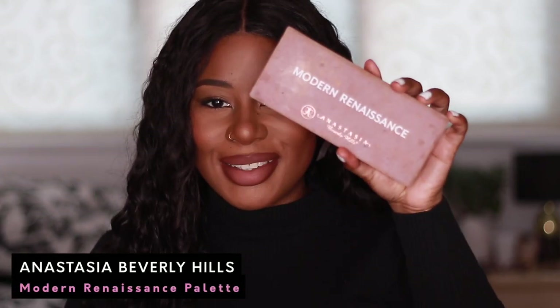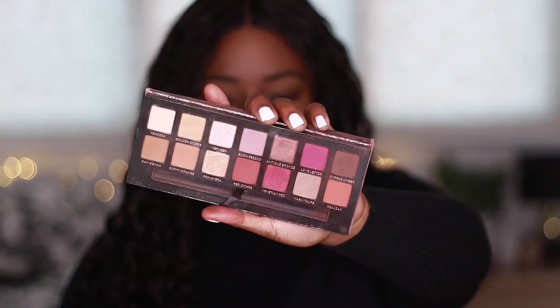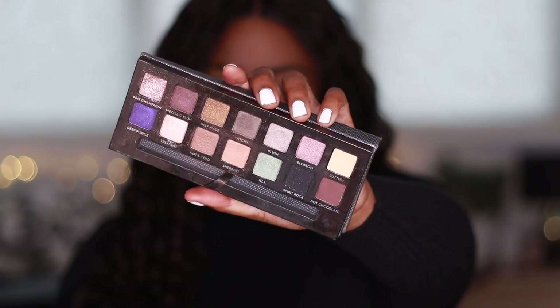The Anastasia Modern Renaissance palette — why they did a felt cover for this I'll never know, but I think they've learned their lesson. Look at this palette! I will always, always be in love with this palette. An Anastasia Beverly Hills palette — I don't even need a reason, I just love it. So the Modern Renaissance palette is not going anywhere. Next, the Anastasia Self-Made palette — I think this was the first Anastasia Beverly Hills eyeshadow palette I ever got. The reason I will not chuck this palette away is for the shade Pink Champagne. I don't even use this palette anymore, but for Pink Champagne I will keep it for sure.